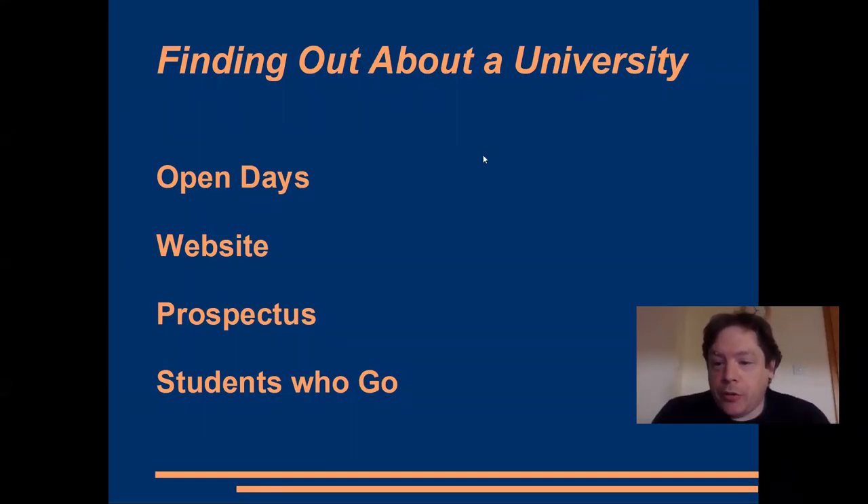Our first video was about choosing a university and I said I would add to that by looking at some of the prospectuses and things for the universities. I thought what might be helpful is not just for me to look up all the prospectuses and tell you about the universities in Scotland, but actually for me to show you how to look up each university yourself.